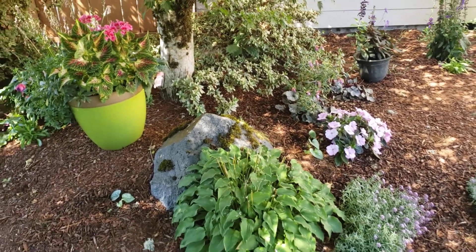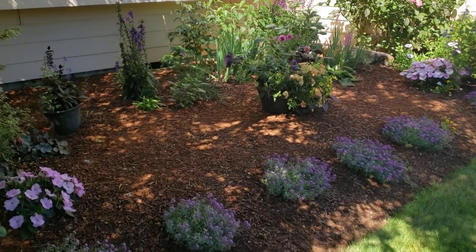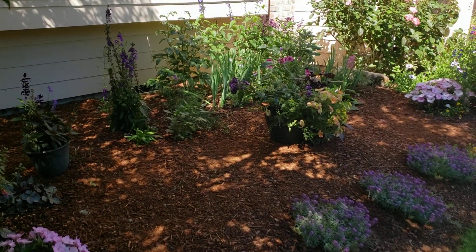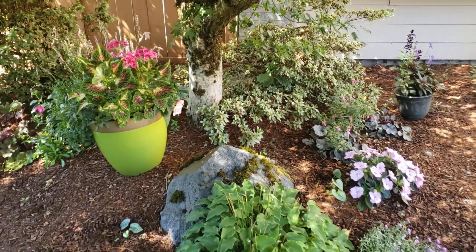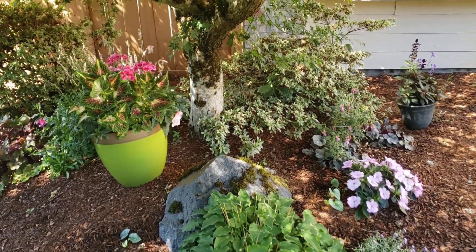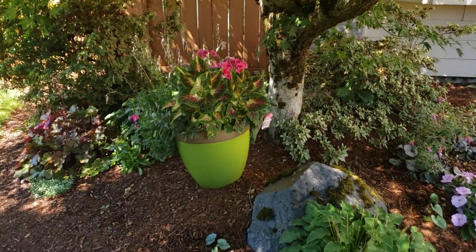So both of those gardens are kind of new to me. You can't hardly see it, but that is my cottage garden, and this is the shade part of it. I'm taking out that azalea and putting in a hydrangea — I think that'll look so pretty, and it'll bloom most of the summer.